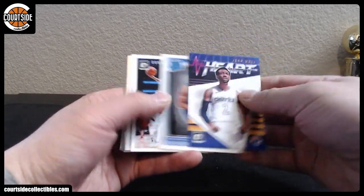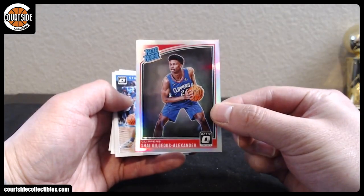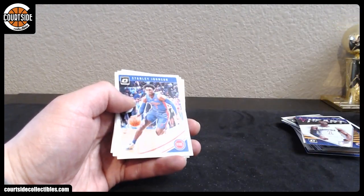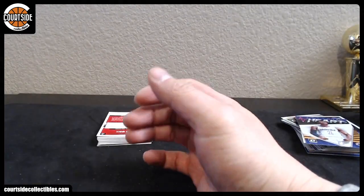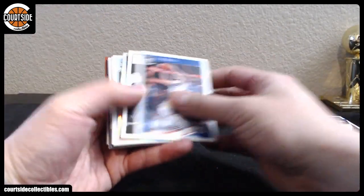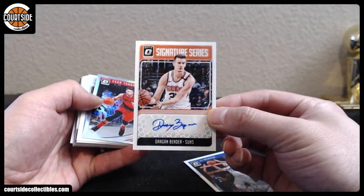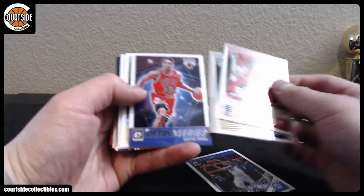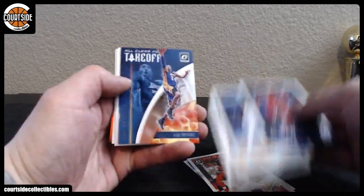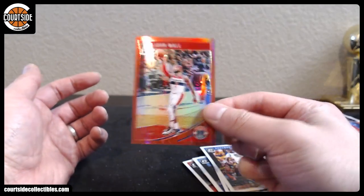We've got John Wall, Josh Okogie, and Shai Gilgeous-Alexander Holo for the Clippers. Next up, we've got Dragan Bender autographed for the Phoenix Suns. That'll be Wicked Liquids. Evan Turner, Mo Bamba, Scottie Pippen, Kobe Bean, Kevin Huerter, and John Wall out of 99 Red.